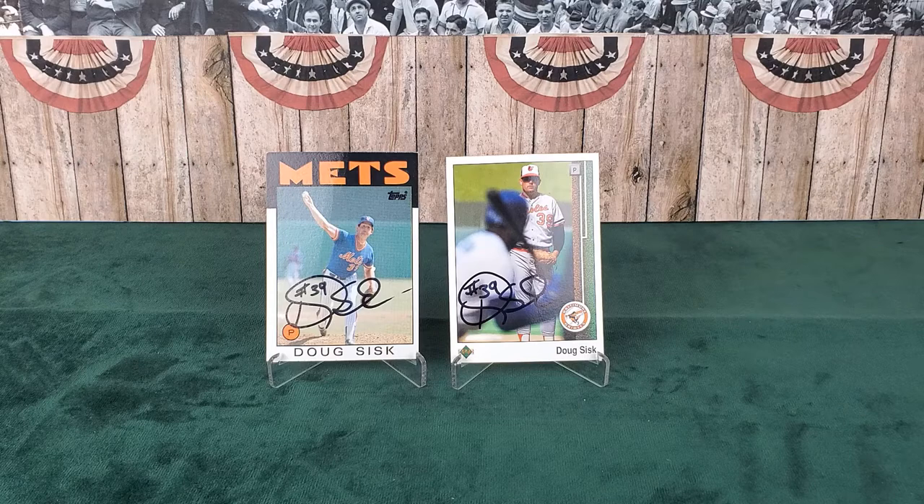We sincerely appreciate Mr. Sisk taking time out of his day to sign some TTMs for us. I really like the Upper Deck card on the right - there's a batter in the foreground, kind of blurred out, then there's Mr. Sisk looking in. A lot of the '89 Upper Decks were really dark - the shadowing and shading was a little off - but they did get some interesting angles and started to revolutionize the hobby. I haven't seen another one where there's a batter right there in the foreground - that's a unique card.